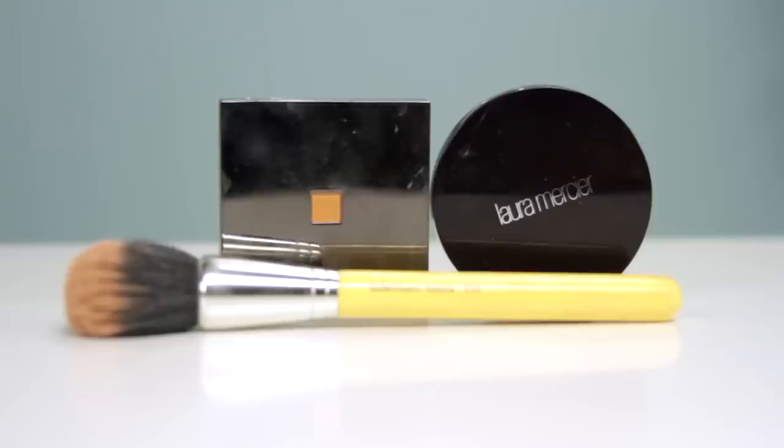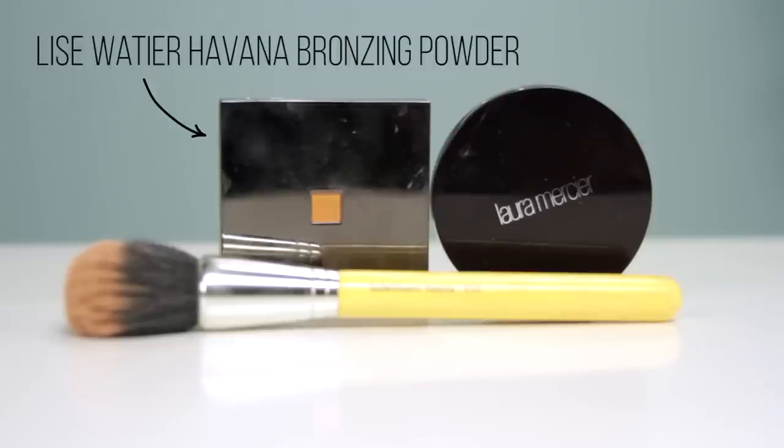Almost done! I then set my face with Laura Mercier smooth foundation powder in color 7, because if you don't add any powder to your serum or liquid foundation you'll get oily way too quickly. Since I had gotten somewhat of a tan on my body, I used Lisa Watier's bronzer to give my face some color to match — I use the Havana color and it's one of my favorites.